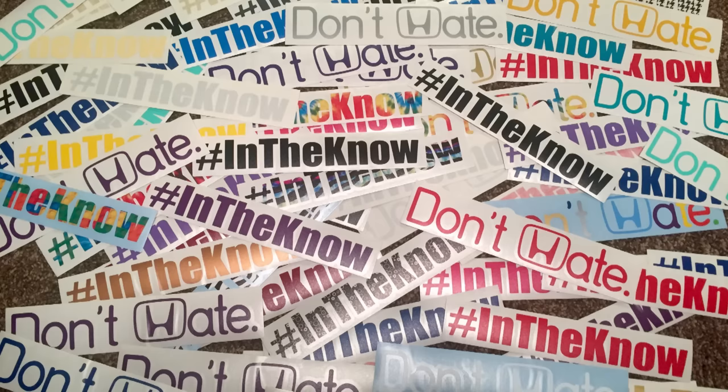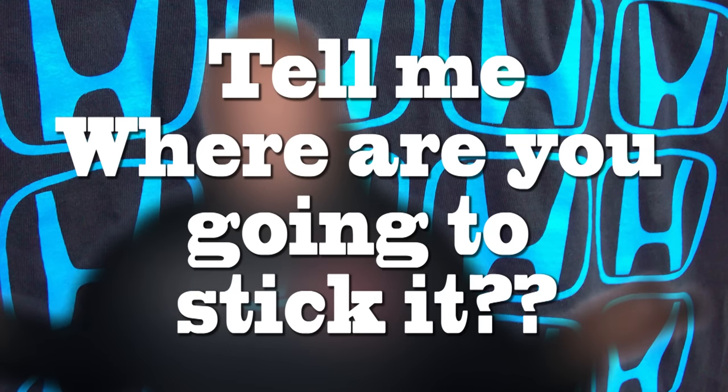Now for the giveaway — I have stickers for you guys! Everyone loves stickers. I'm going to have 'In the Know' stickers and 'Don't Hate' stickers, and I'm giving five lucky winners each of these stickers in their choice of colors. All you have to do is tell me in the comments below where you're going to stick it. I hope you all enjoy this show, and as always, I'm the Honda Pro and now you're in the know.